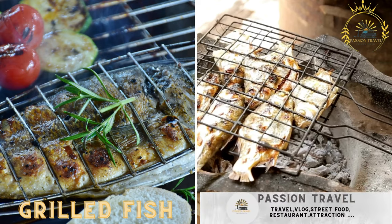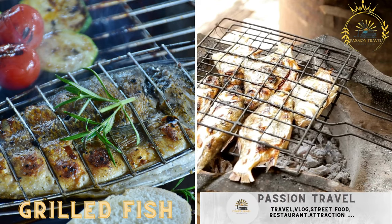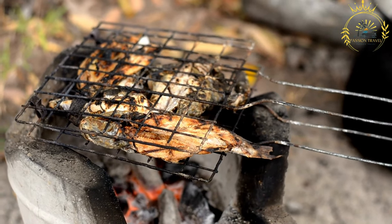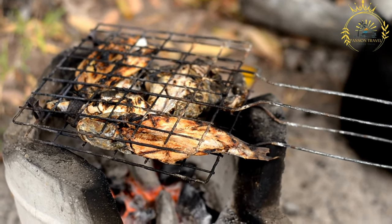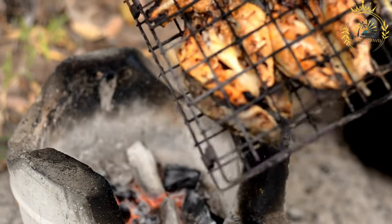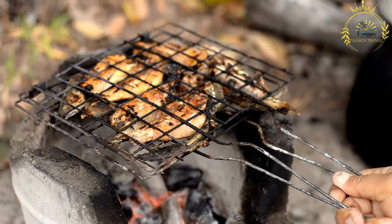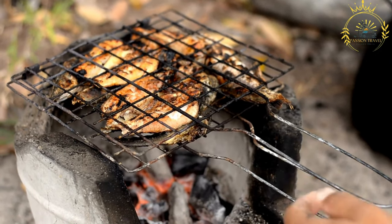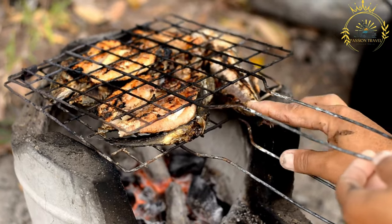Grilled fish — freshly caught fish seasoned and grilled to perfection — is a popular and delicious street food enjoyed in Rodrigues and many coastal regions around the world. Where seafood is abundant, grilled fish is a particularly beloved and flavorful street food. Its preparation is relatively straightforward.